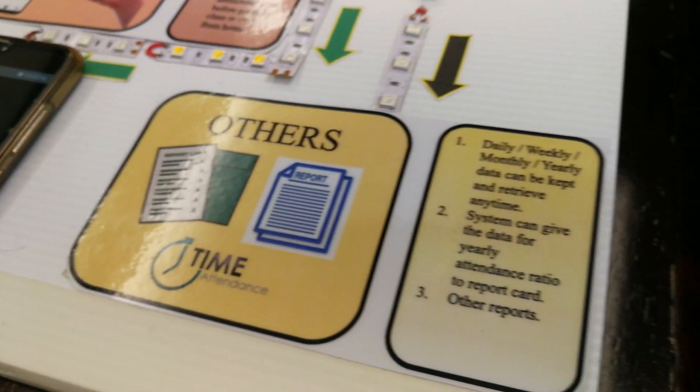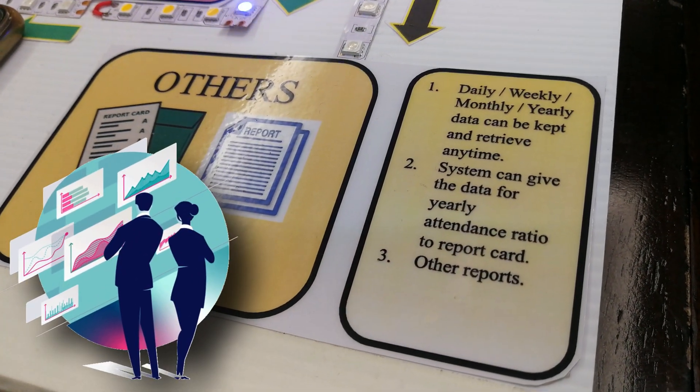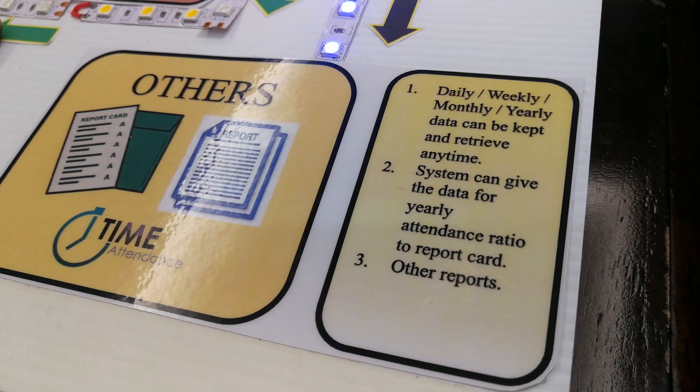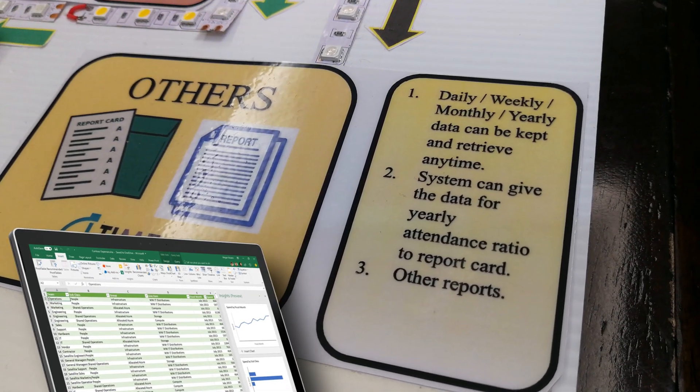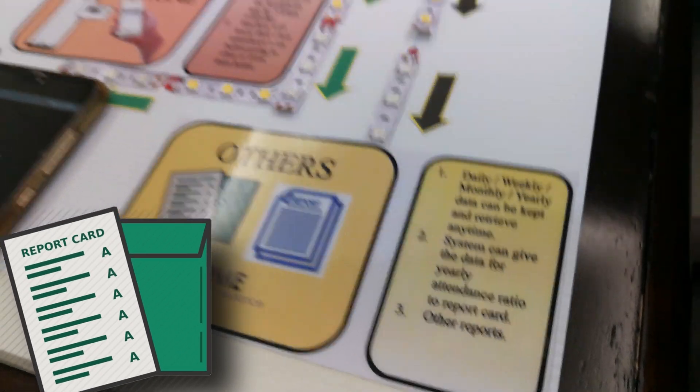Other than that, the data collected by the server can be translated on a daily, weekly, monthly, or yearly basis and can be kept and retrieved anytime. The system can also provide yearly attendance ratio data for report cards and other reports.